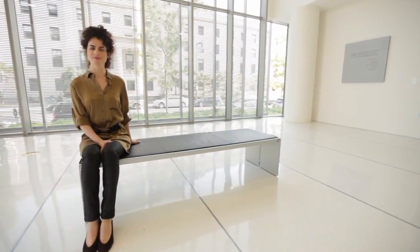Welcome to The Next List. I'm Dr. Sanjay Gupta. I want to introduce you to a remarkable woman who defies definition. I want you to meet Neri Oxman. Neri is an architect, an engineer, a designer, a scientist.